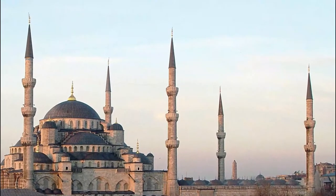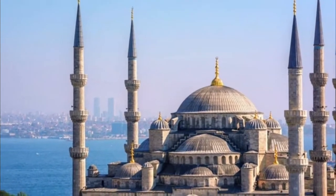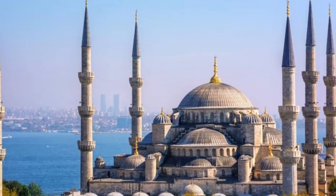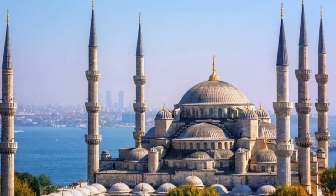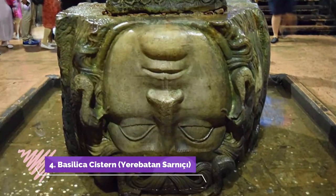Number three: visit the Blue Mosque. Built between 1609 and 1616, the mosque caused a furor throughout the Muslim world when it was finished, as it had six minarets — the same number as the Great Mosque of Mecca. A seventh minaret was eventually gifted to Mecca to stem the dissent.